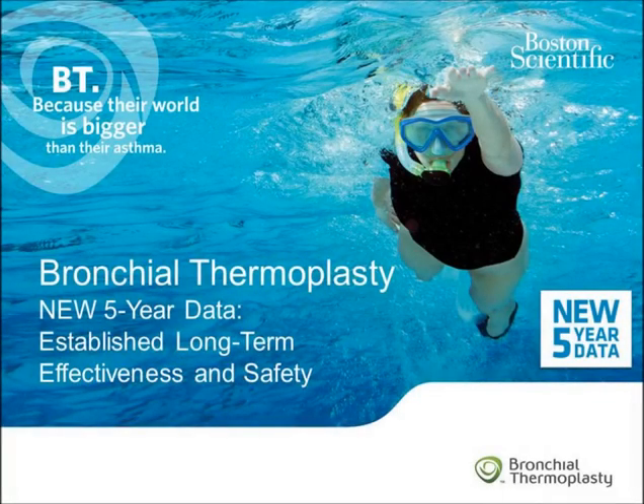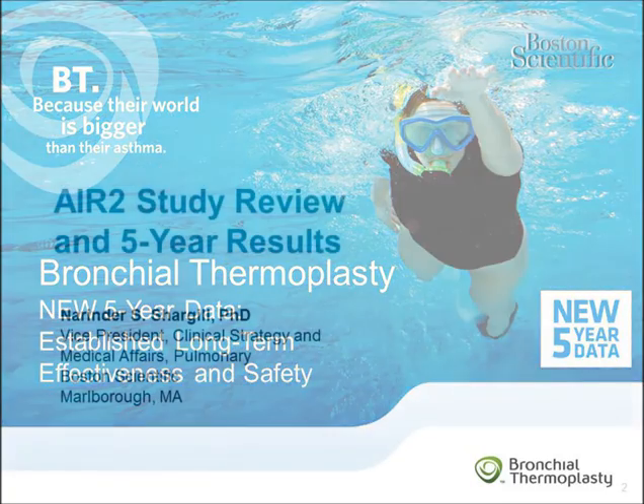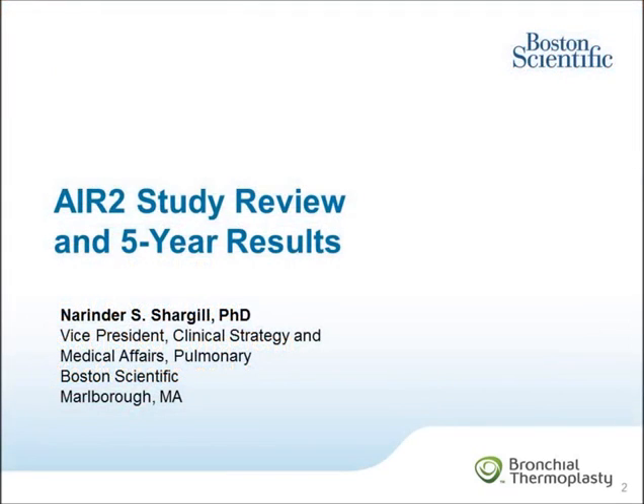I am excited to share with you the recently published long-term safety and effectiveness data based on the five-year follow-up of bronchothermoplasty-treated subjects from the AIR-2 trial. These data represent new information that extends our knowledge about the bronchothermoplasty system and helps address some of the long-term safety and effectiveness questions that people have raised. My name is Narendra Shargill. I'm the Vice President of Clinical Strategy and Medical Affairs for the primary division at Boston Scientific.